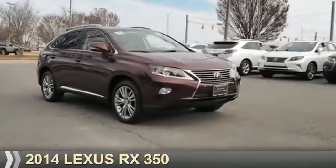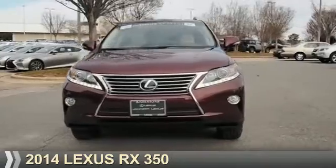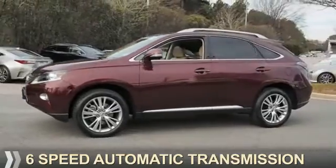Presenting the 2014 Lexus RX 350. It's powered by all-wheel drive, a 3.5-liter six-cylinder engine, and a six-speed automatic transmission.